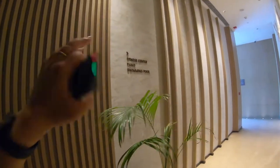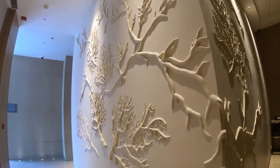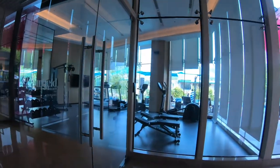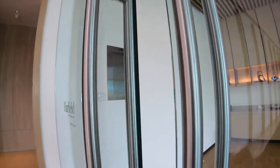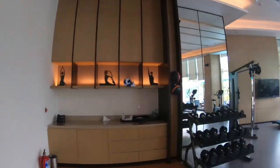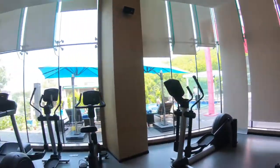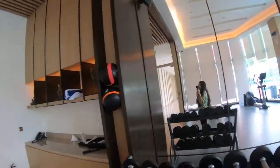Now we're upstairs. On this floor they have the fitness center, Pano — their swimming pool — and Pano is also their restaurant where they serve all the meals. There's beautiful wall decor here. This is the fitness center — they have a lot of equipment. The only thing they don't have is a weighing machine, but you can do yoga and all the machines are here. You can also see the pool right from here.